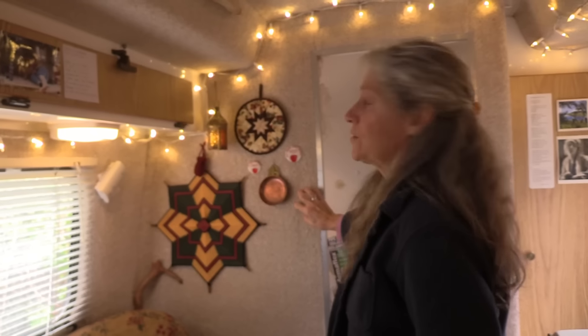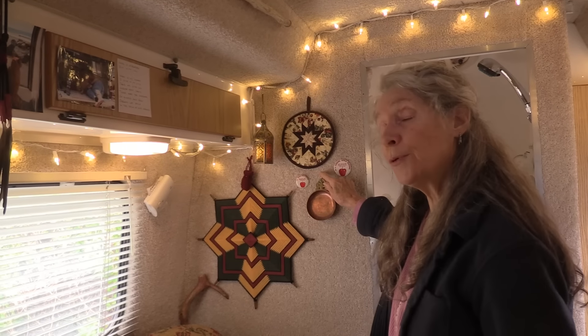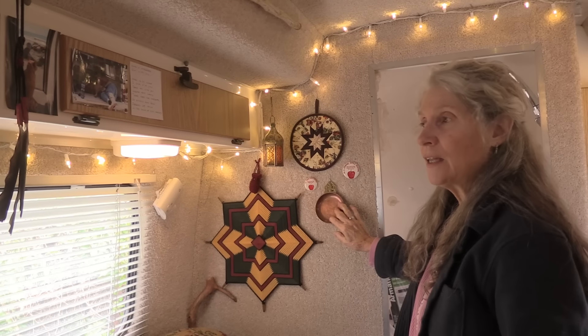Since we have this rat fur on the wall, the way that I hang my treasures is I use these drapery hooks, which are very handy. They just hook into the foam behind the carpet. I don't hang anything heavy, but I can hang a lot of stuff.